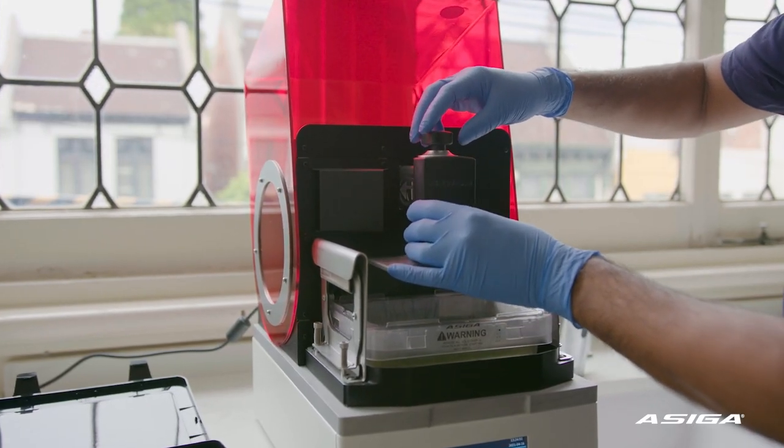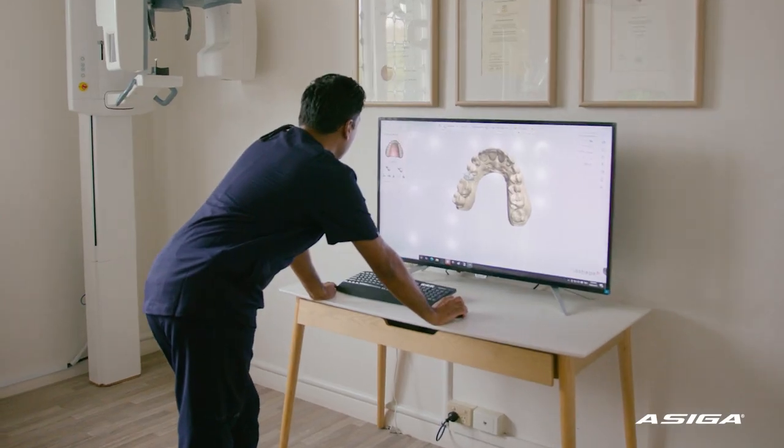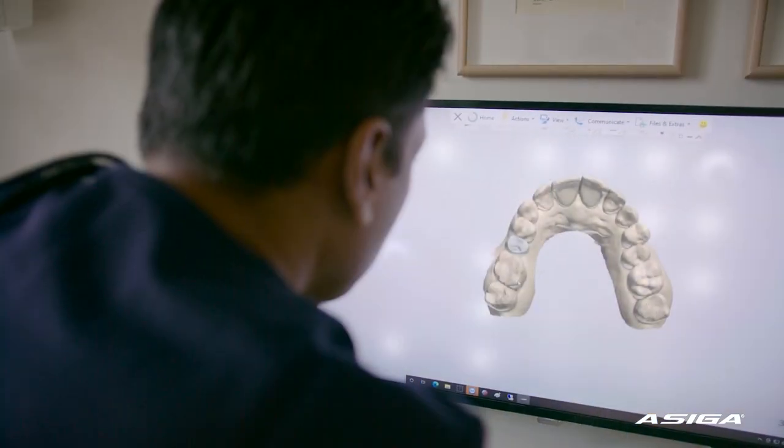The types of appliances and materials that we manufacture in-house would be occlusal splints, surgical guides, bleach trays, study models, clear aligners, and also our own crown and bridge work and veneers.